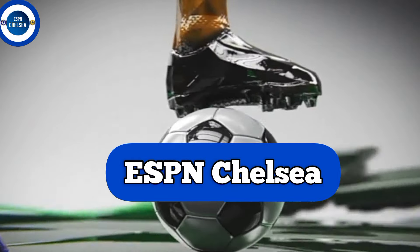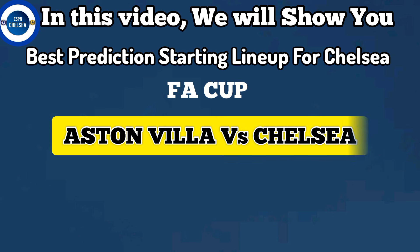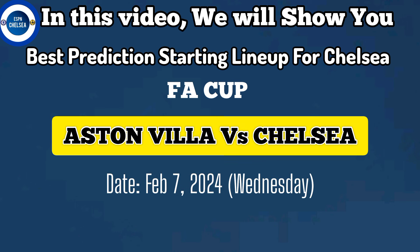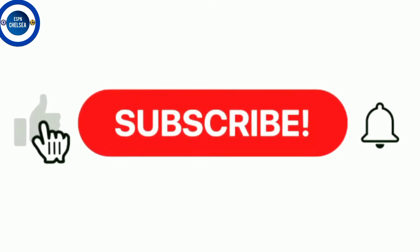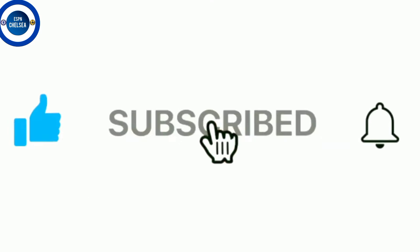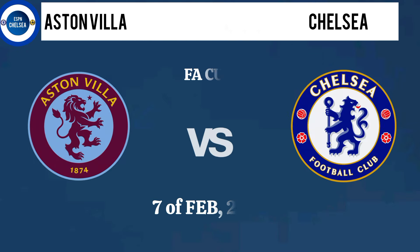ESPN Chelsea. Hello Chelsea lovers, welcome back to another video. In this video, we show you the best predicted starting line-up for Chelsea in the FA Cup: Aston Villa versus Chelsea, February 7th, 2024, time 21:00. If you are new to our channel, kindly like our video, make sure you subscribe to our YouTube channel and turn on your notification bell.